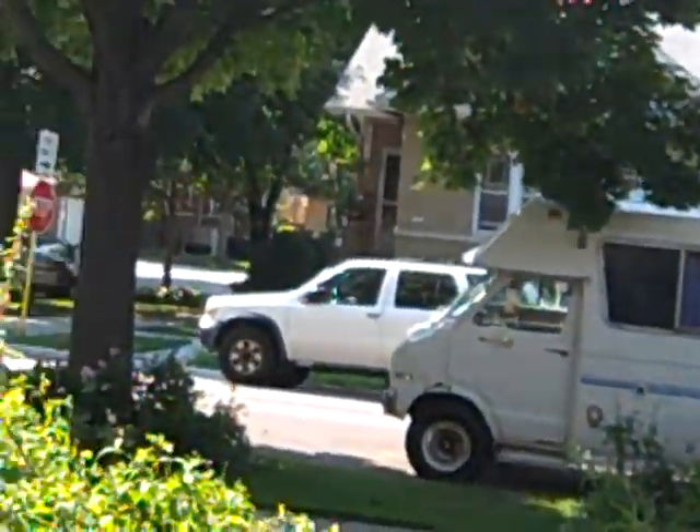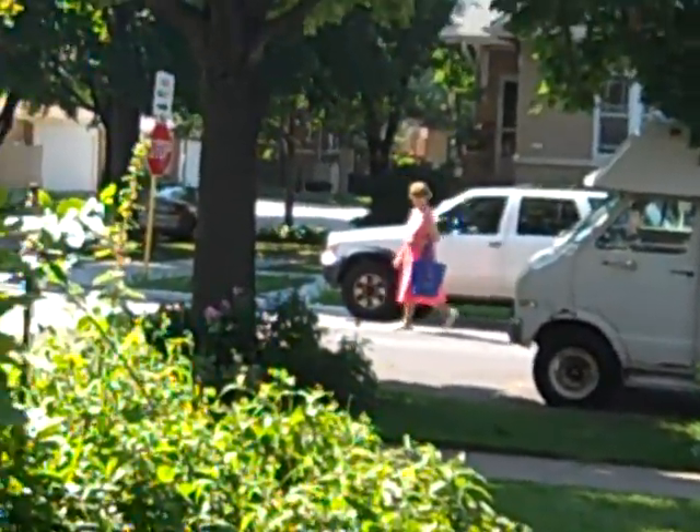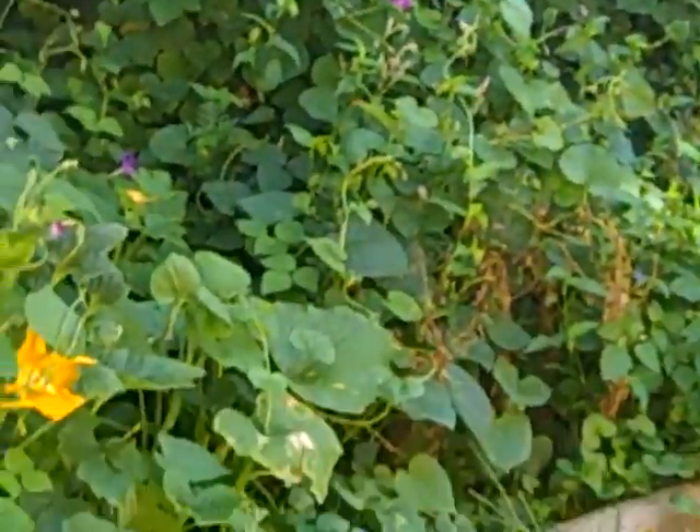Oh, here's another street walker - check this out. I think they're like on the country road or something.